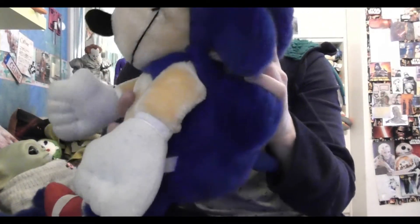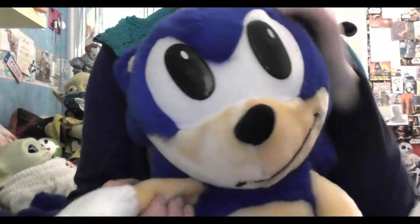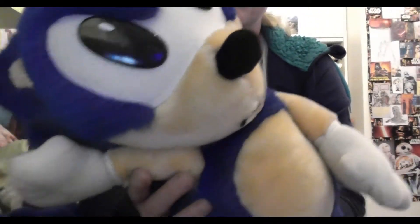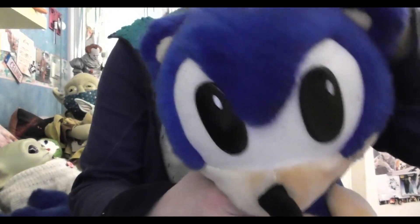This one is about an 18 to 20 inch Sonic plushie. I was thinking about selling this guy, but I'm not quite sure yet. Look at those ears — he can be great for sleeping, absolutely great for sleeping. He is really fluffy and cute, and he's the kind of Sonic plushie that I really like and want to keep.